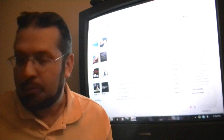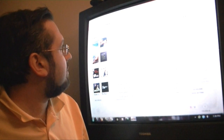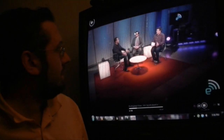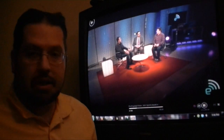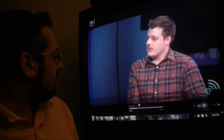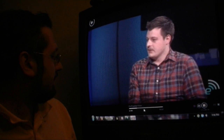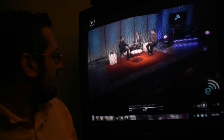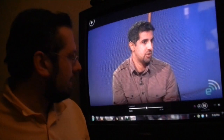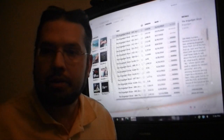First off, my Zune is up here and I'm going to open one of these video podcasts so we can watch that. Now maybe we get to about halfway through. So there we are, and I'm going to stop it because I've got to go to work or something, right?